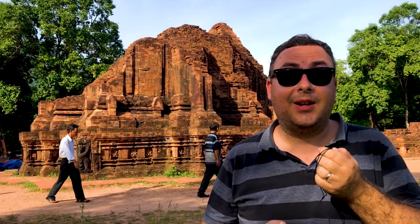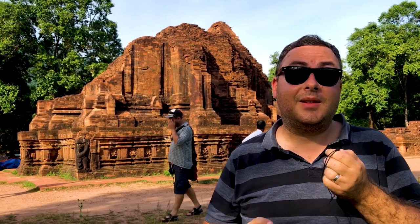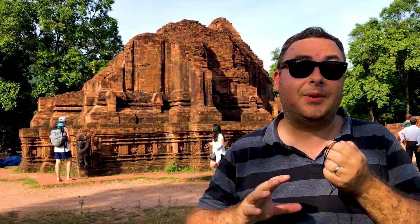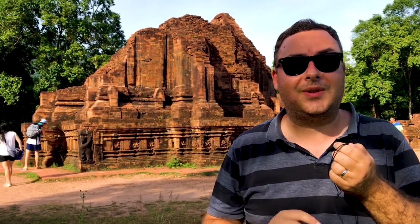Hey everyone, welcome to World Heritage Journey. Today we're at Mỹ Sơn Sanctuary in central Vietnam. So behind me you can see Mỹ Sơn Sanctuary, a massive Hindu temple complex that was built by the Cham Kingdom between the 4th and the 14th centuries. It's one of the largest and most important Hindu complexes in all of South-East Asia.